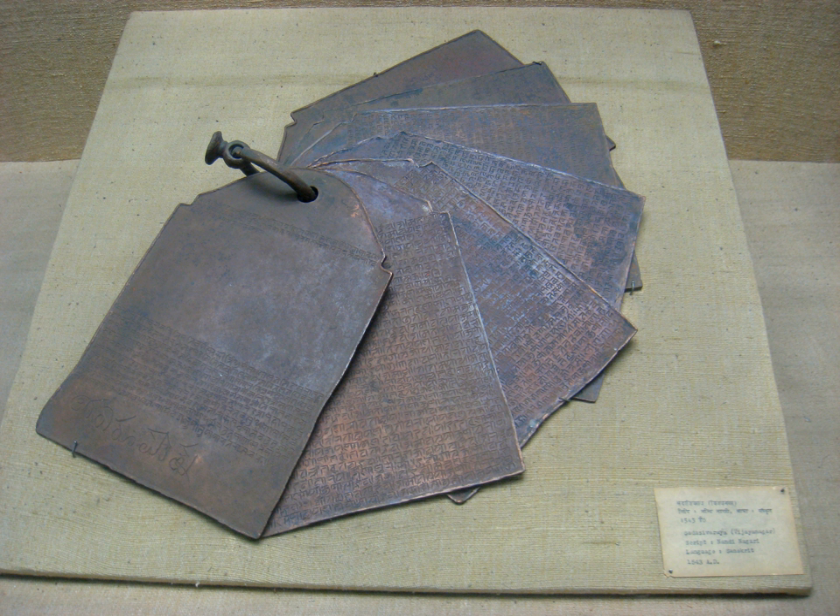Within Unicode standards, a block of codes has been tentatively allocated to Nandi Nagari, but not yet adopted.